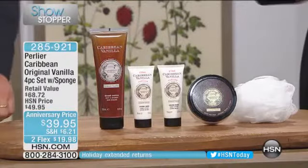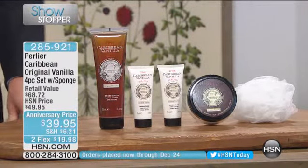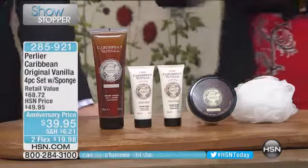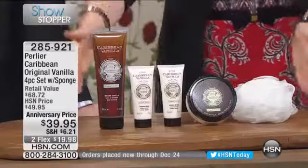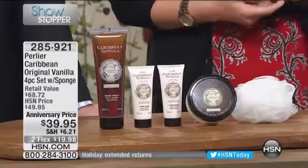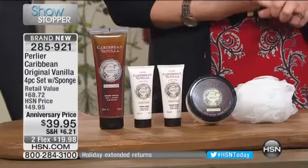Here it is — our Caribbean original four-piece set with the sponge included. Look at this retail value: $68.72. If you are in desperate need of an island getaway, a vacation — you can feel the warm breeze blowing, the palm trees overhead, the hammock — and you just want to get lost and relaxed, this is your set. As we go into a hectic holiday season, this is perfect. It typically is $49.95. We have anniversary pricing; we've taken $10 off this morning. We have two flexible payments of $19.98.